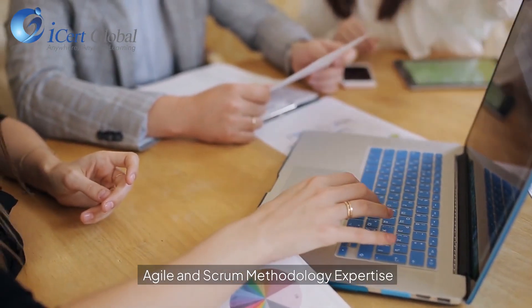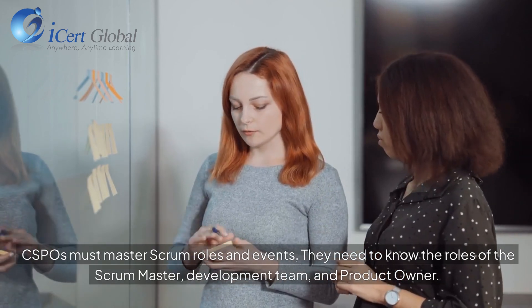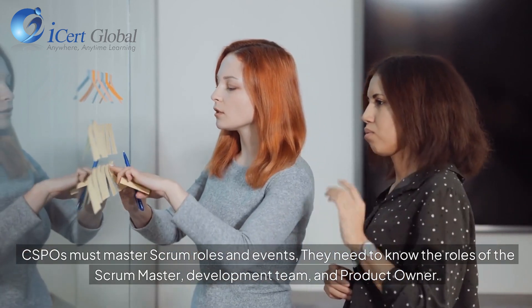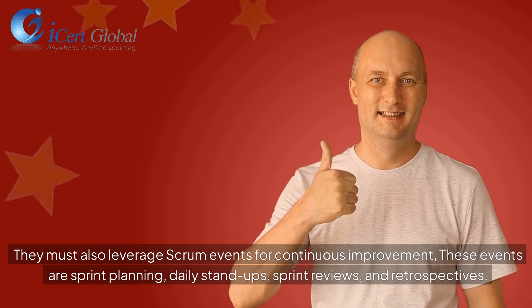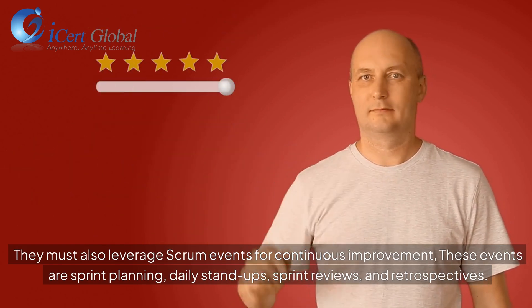CSPOs must master Scrum roles and events. They need to understand the roles of the Scrum Master, development team, and product owner. They must also leverage Scrum events for continuous improvement — including sprint planning, daily stand-ups, sprint reviews, and retrospectives.